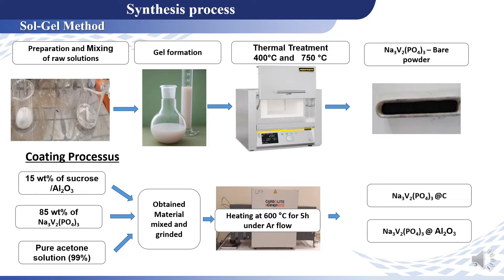The first coating uses saccharose as a carbon source, and for the second one we coat the material using aluminum oxide. The three materials obtained and studied are: NVP bare, NVP coated with carbon, and NVP coated with aluminum oxide.